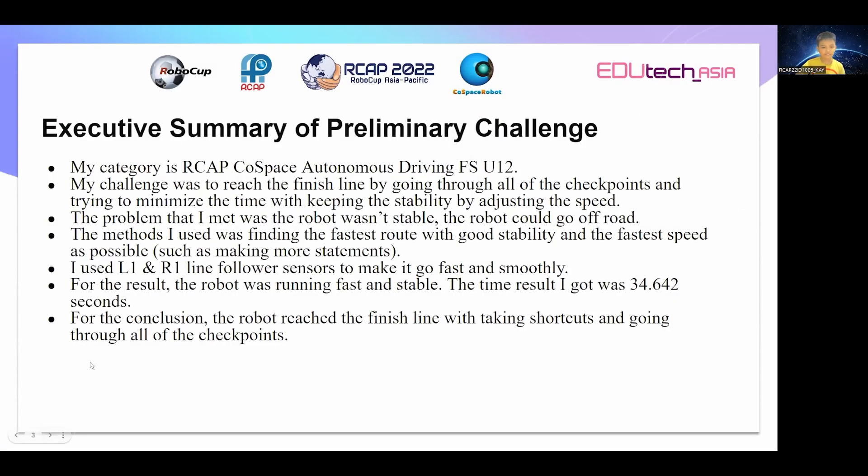My Executive Summary of Preliminary Challenge. My category is RCEAP Co-Space Autonomous Driving First Steps U12. My challenge was to reach the finish line by going through all of the checkpoints and trying to minimize the time while keeping the stability by adjusting the speed.